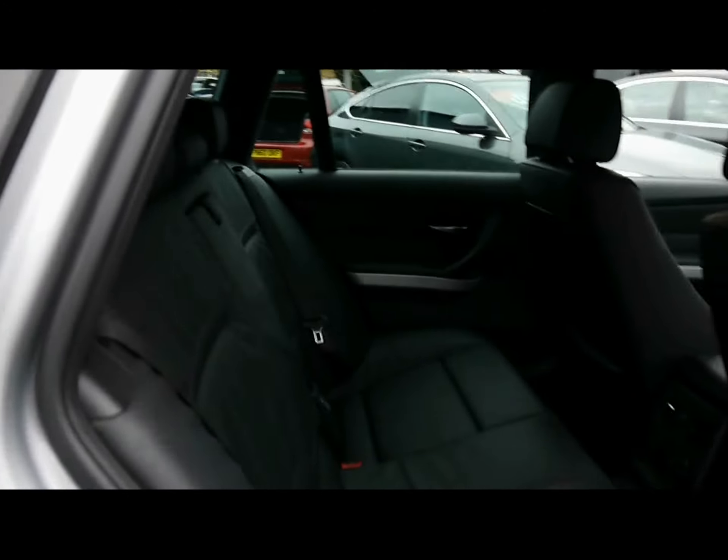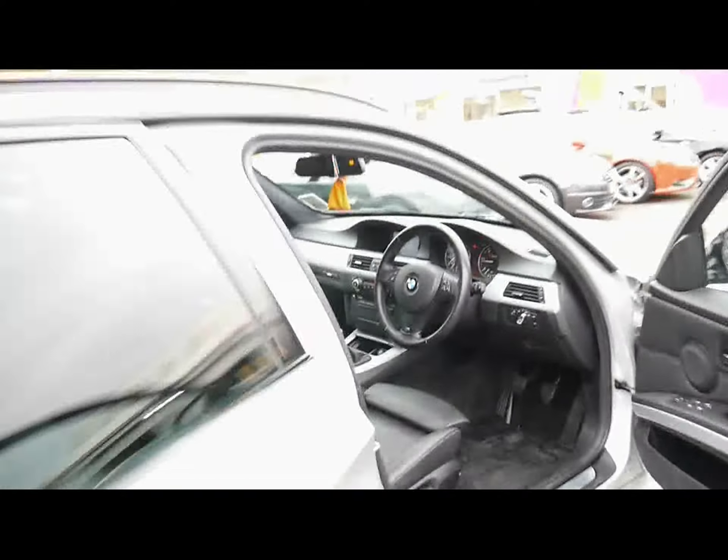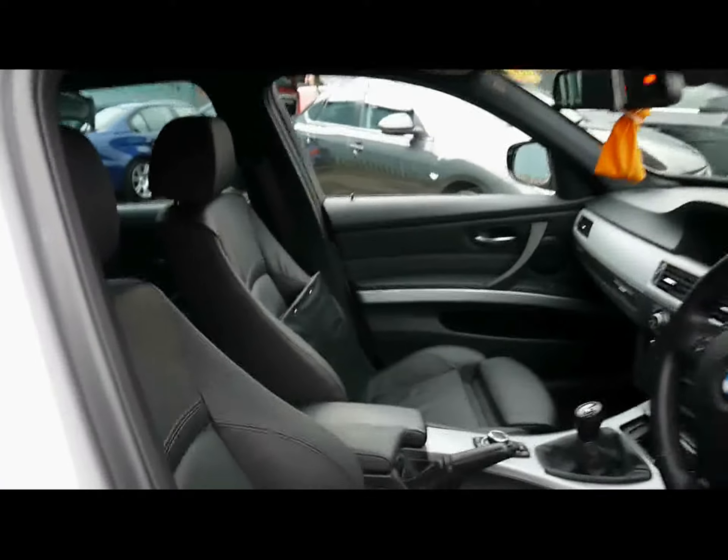Inside the car we've got black Dakota leather upholstery with ISOFIX child seat supports, and no rips, tears or stains on any of the seats front or back. Front sport seats as well.